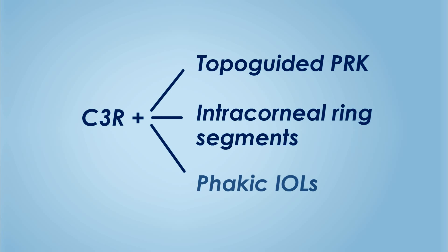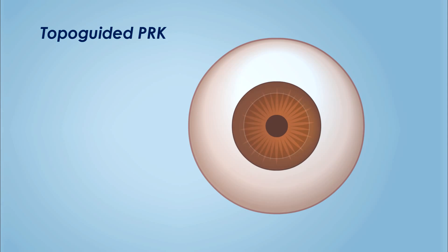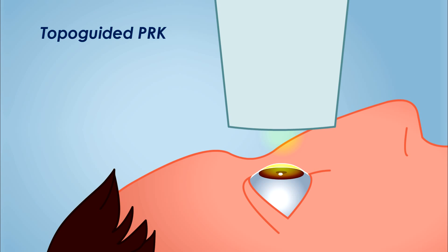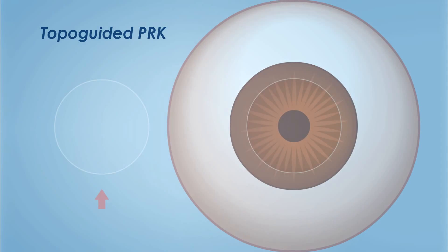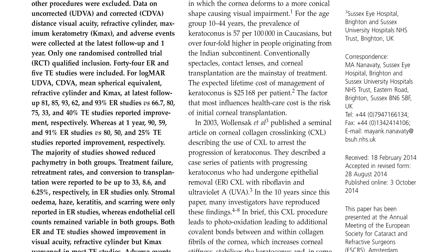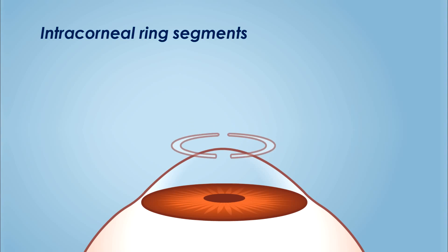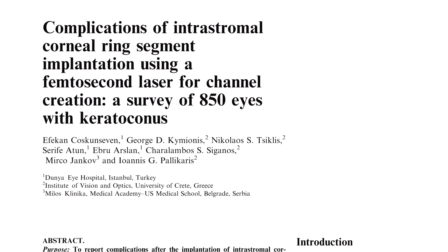Topo-guided PRK combined with sequential or simultaneous C3R has shown to improve refraction, but it does so by removing tissue from an already ectatic cornea. Epithelial removal may cause patient discomfort, delayed healing, haze, and infection. Intracorneal ring segments cause significant reduction in keratometry and flattening.